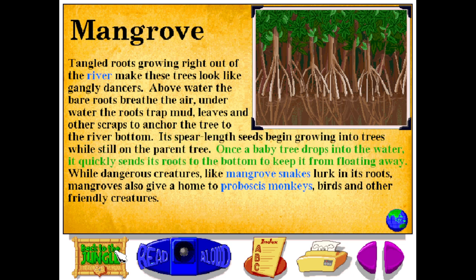Once a baby tree drops into the water, it quickly sends its roots to the bottom to keep it from floating away. While dangerous creatures like mangrove snakes lurk in its roots, mangroves also give a home to proboscis monkeys, birds, and other friendly creatures.